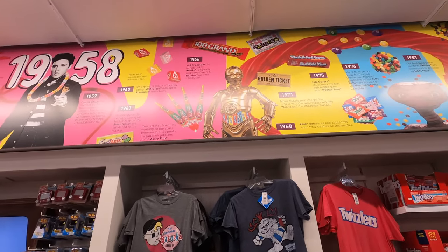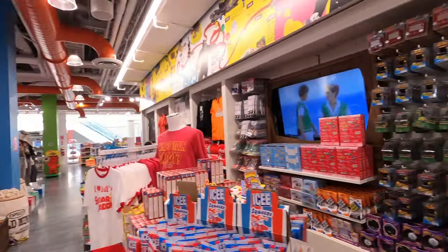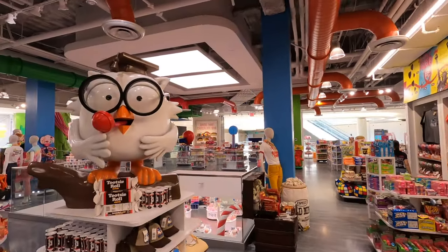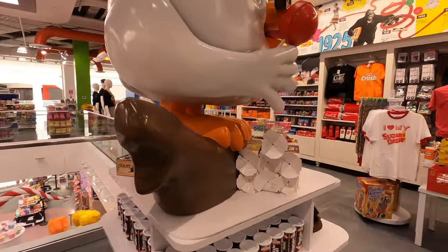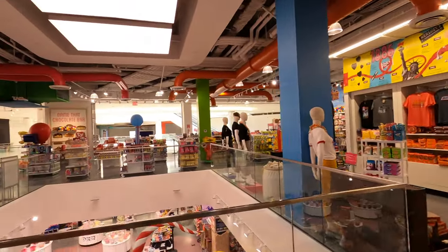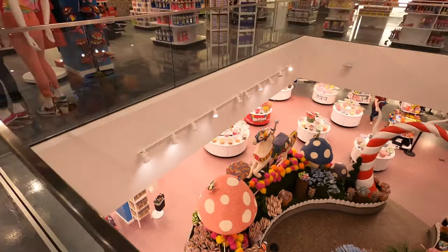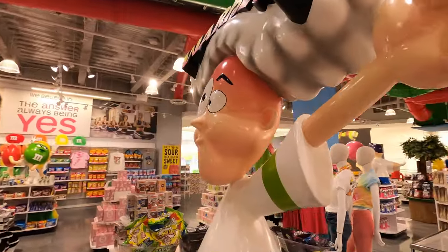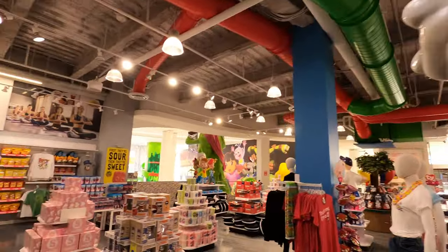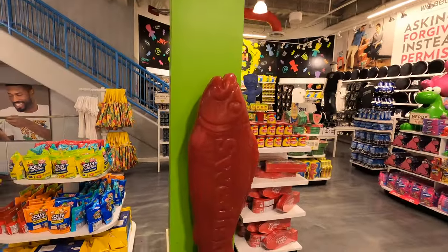There's C-3PO with candy for a belly. The trees look like Truffula trees from the Lorax. It's Wally the Warhead. The always disgusting Swedish Fish.